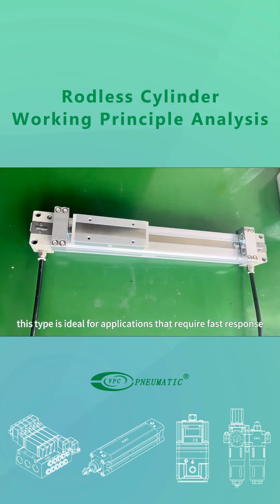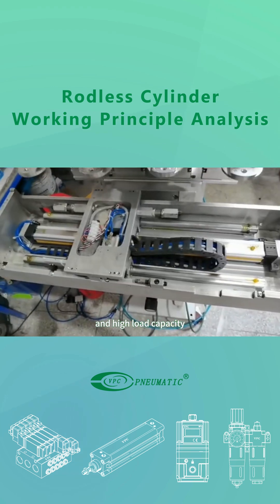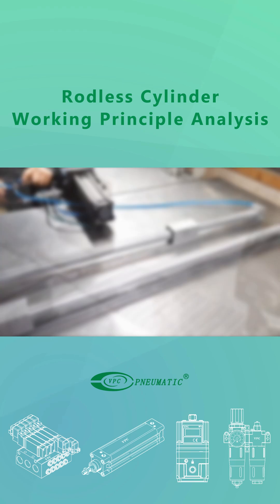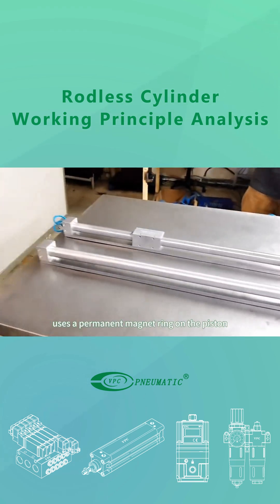This type is ideal for applications that require fast response and high load capacity, such as workpiece clamping, positioning, and push-pull operations and automated production lines.